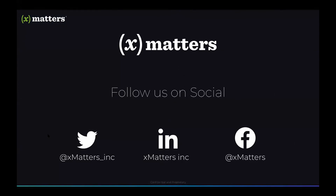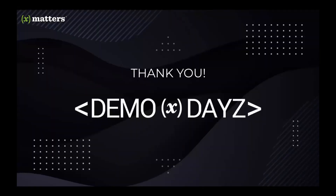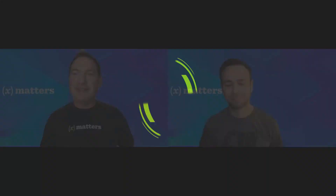You can also follow us on social media in a number of different places based on your preference. And also want to thank Nathan for guiding us through the demonstration of adaptive incident management and sharing all those great details. To all of our guests that joined, thank you for being here today and spending some time with us. This concludes today's Demo Days event. Have a great day. Thanks, Paul. Thanks, everyone.